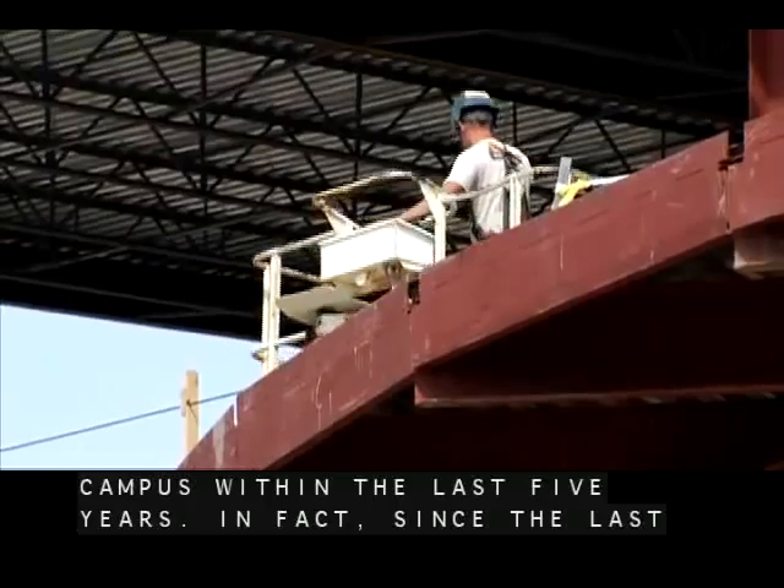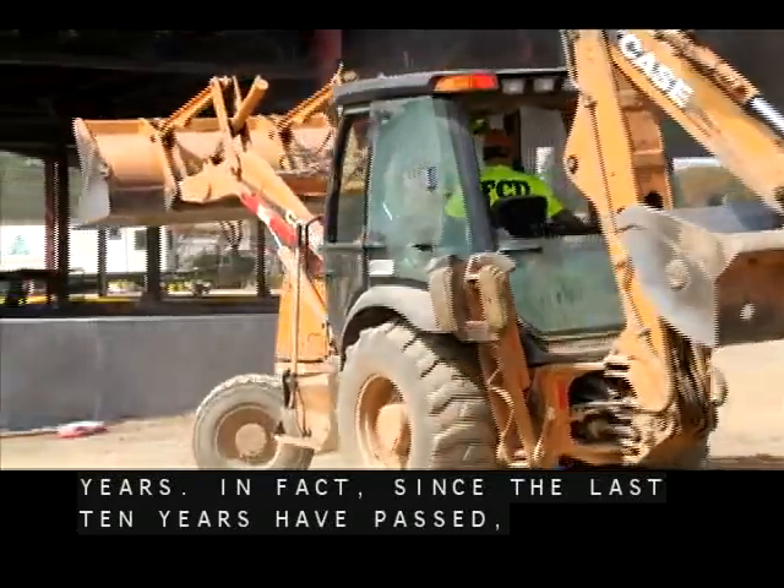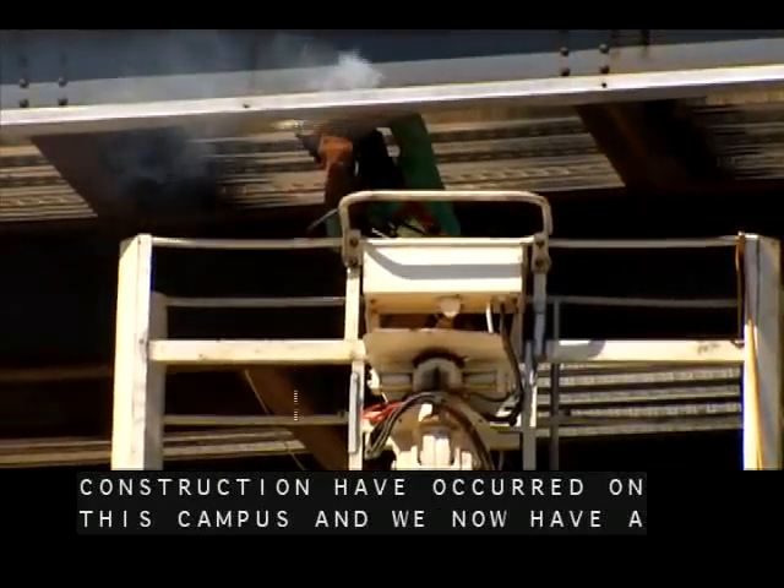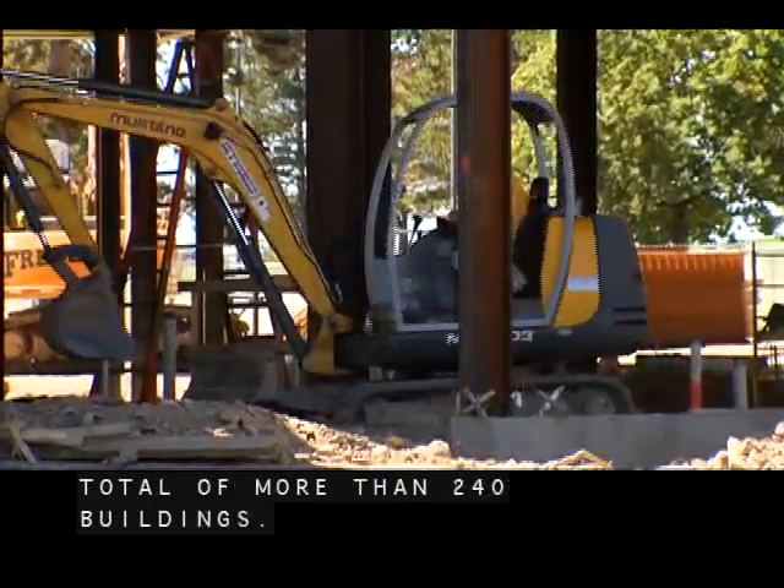In fact, since the last 10 years have passed, 350 million dollars of construction have occurred on this campus. We now have a total of more than 240 buildings.